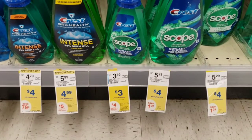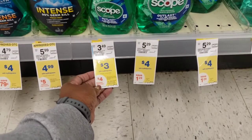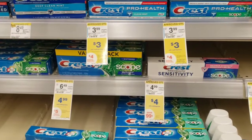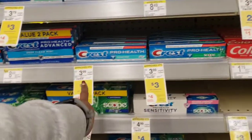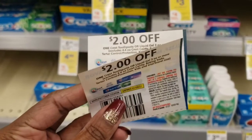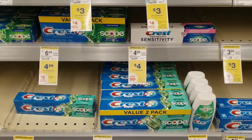Crest, Oral-B, and Scope have a deal this week as well. When you buy three of their products you'll get a $4 register reward. I'm going to pick up this Scope mouthwash for $3 — we have a $1 digital coupon on that. Then I'll pick up two of the Crest toothpaste. I'm going to use two of these $2 off of one coupons from the January P&G insert. That leaves me paying $4 out of pocket after all the coupons, and then I get back a $4 register reward — so it basically makes them all free.